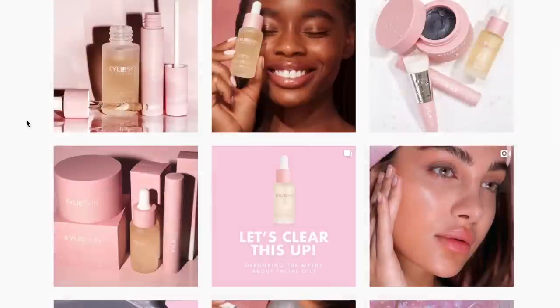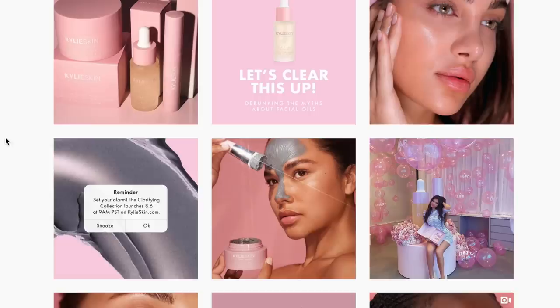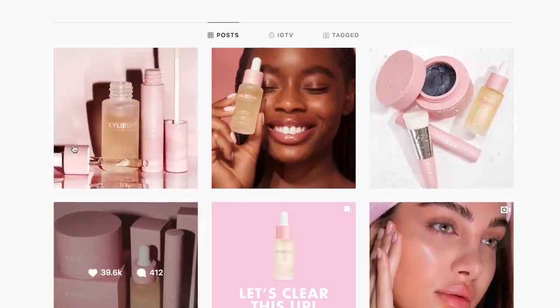First, destroy your face with a walnut scrub for a year, and then buy our $75 clarifying collection to fix it. Kylie Skin just launched their clarifying collection, which is obviously targeted at acne and blemish-prone skin, and as an acne sufferer, I have some thoughts about this. I get very emotional about this because of my past history with acne, especially when people try to take advantage of people who have acne, rip them off, or sell them false hope.